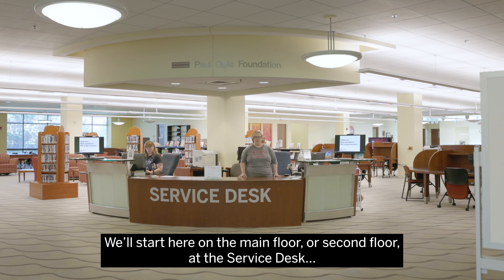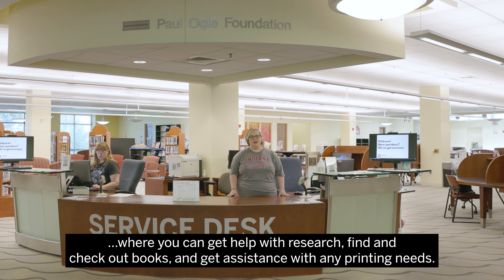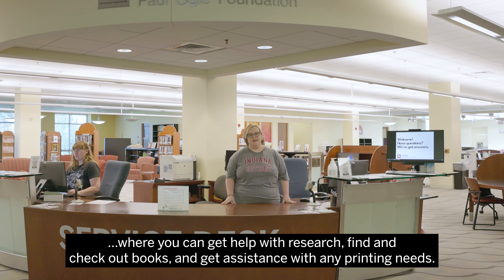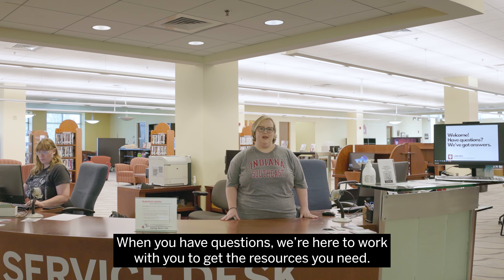We'll start here on the main floor, or second floor, at the service desk where you can get help with research, find and check out books, and get assistance with any printing needs. When you have questions, we're here to work with you to get the resources you need.